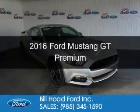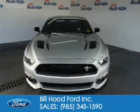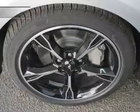This is a new 2016 Ford Mustang. It's powered by rear wheel drive, a 5 liter, 8 cylinder engine and a 6 speed manual transmission.